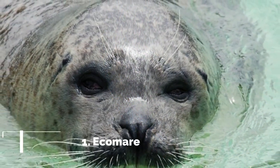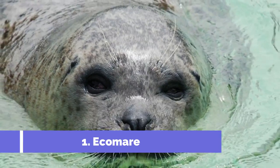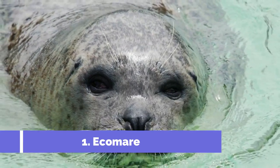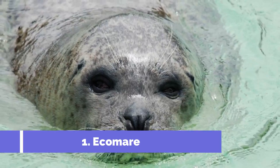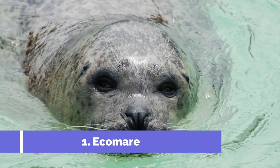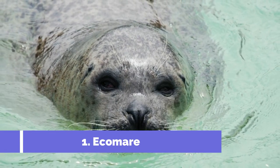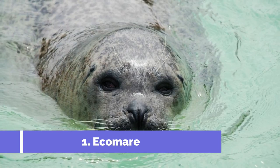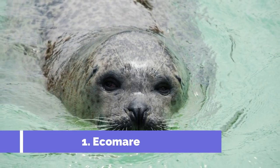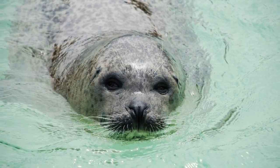Number one: Eco Mare. Eco Mare is one of the top attractions in Texel, a beautiful island located in the Netherlands. This renowned nature center and museum offers a unique experience for visitors of all ages. Eco Mare is primarily known for its focus on marine life and the Texel landscape. Its primary mission is to educate and raise awareness about the importance of nature conservation and protection of the Wadden Sea.